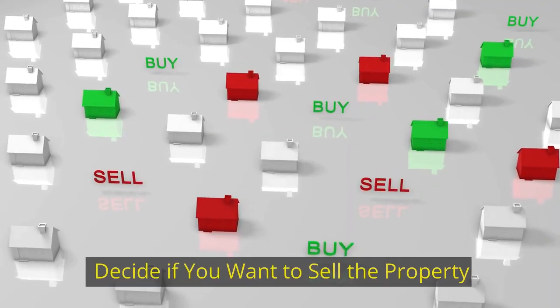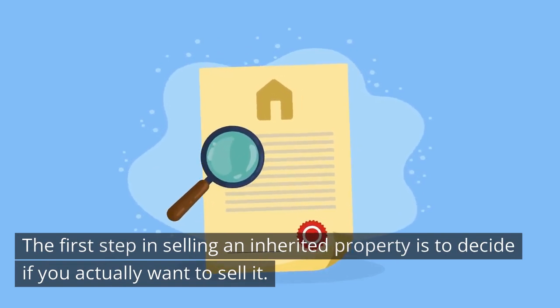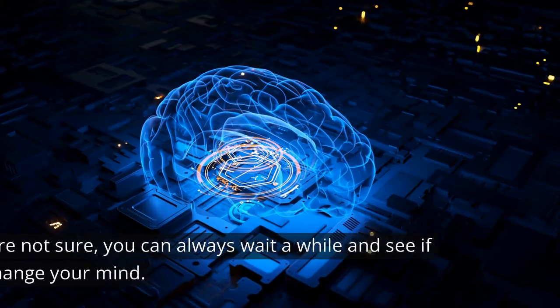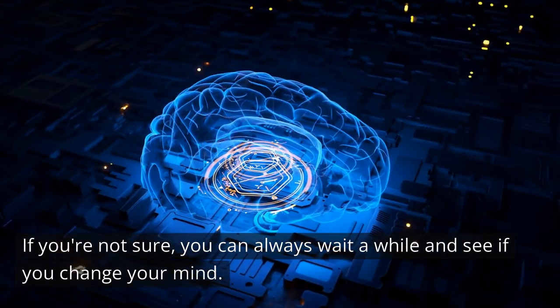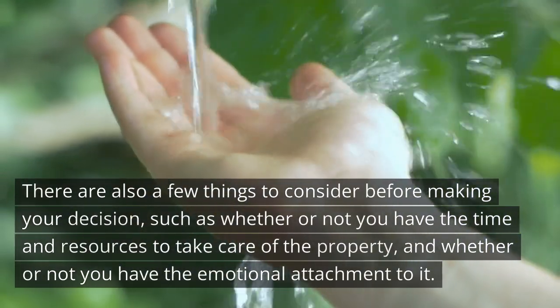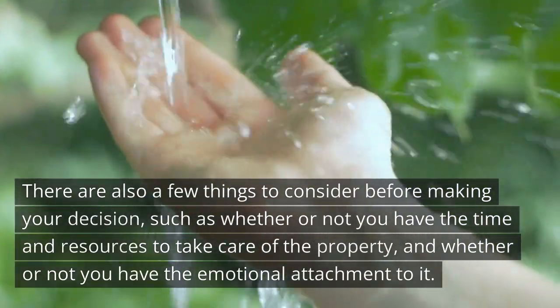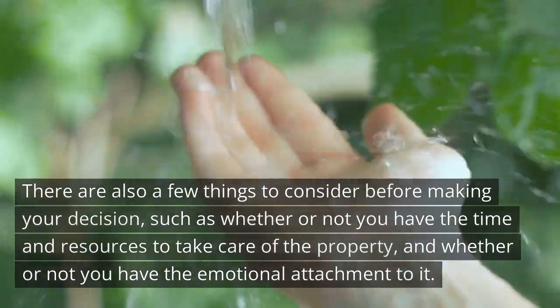Decide if you want to sell the property. The first step in selling an inherited property is to decide if you actually want to sell it. If you're not sure, you can always wait for a while and see if you change your mind. There are also a few things to consider before making your decision, such as whether or not you have the time and resources to take care of the property, and whether or not you have an emotional attachment to it.